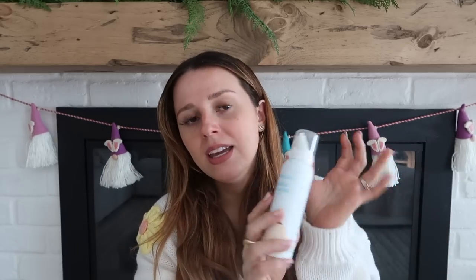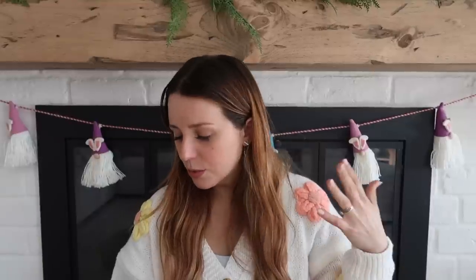Alongside that, the Frida Baby saline mist spray is amazing. I used to have the little drops, but with a toddler who refuses to hold still, this spray is ten times easier — it really gets in there so you can suck more out, especially when they're congested or sick. I highly recommend it. You can even get it at Target, but the snot sucker is really the star of the show.